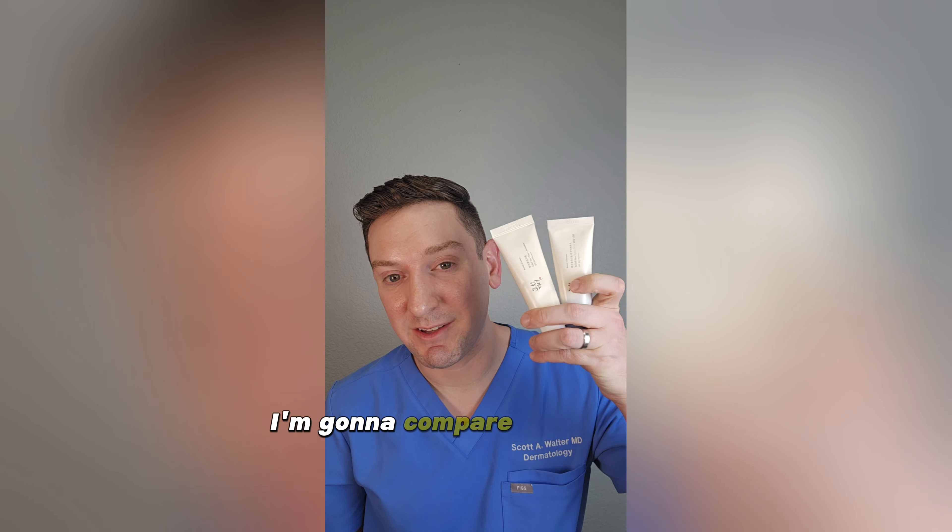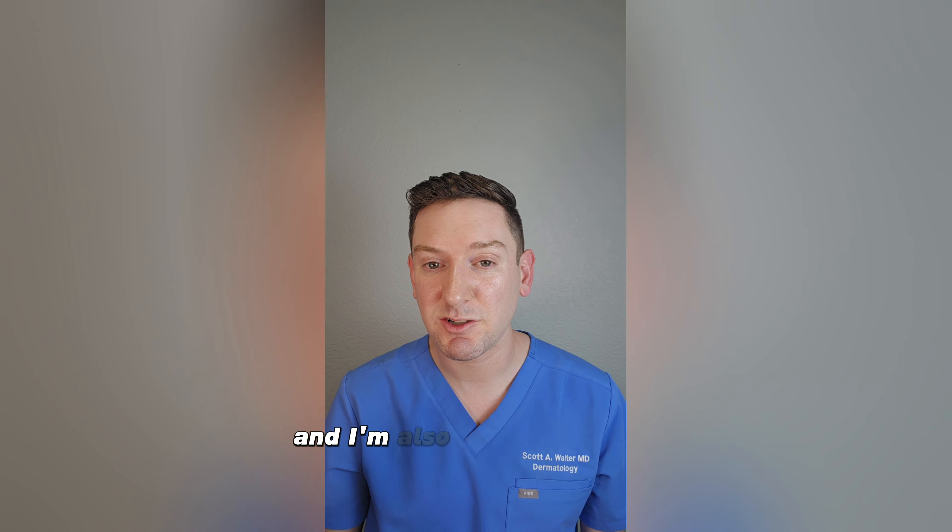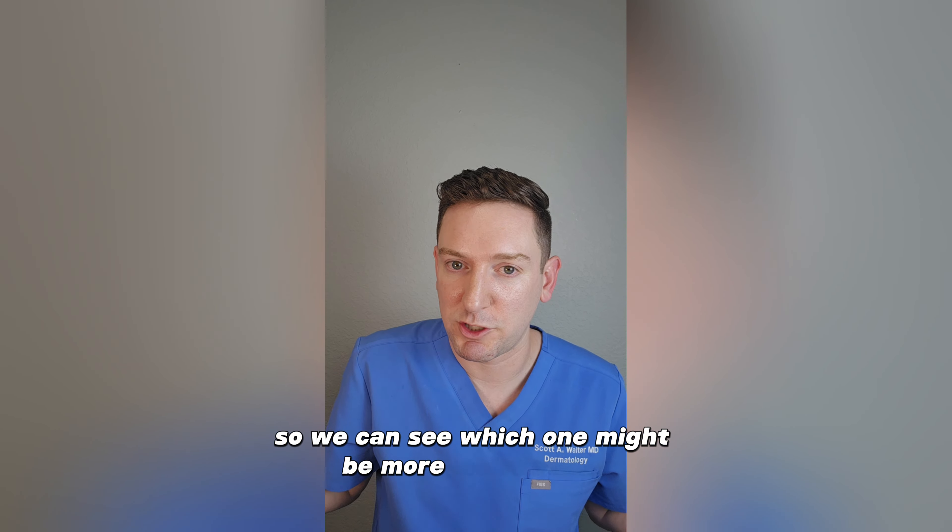So let's get to it. I'm going to compare these two, show you what the differences are, and I'm also going to measure hydration afterwards so we can see which one might be more moisturizing.